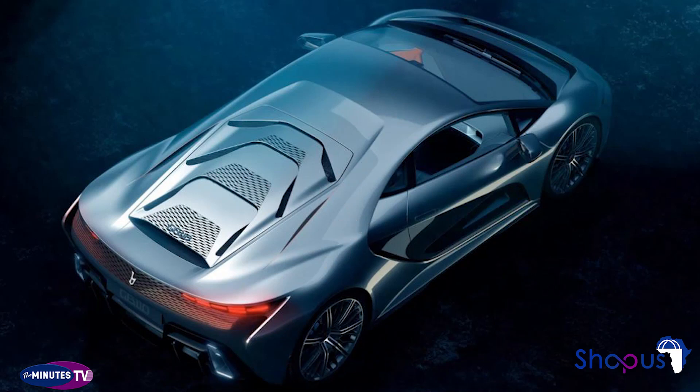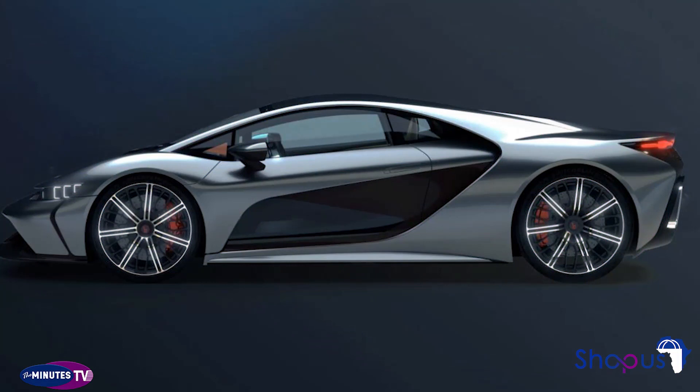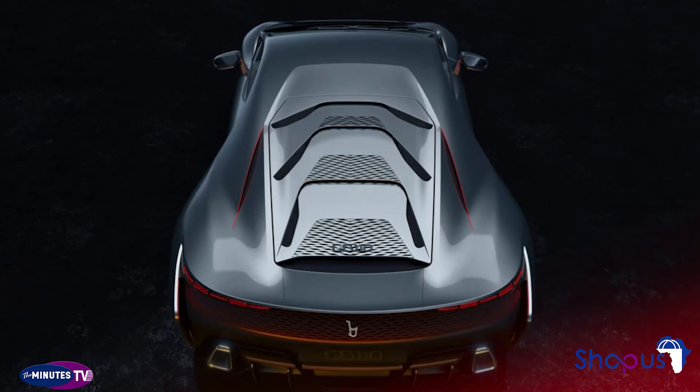Another high priority is ergonomics and comfort. Indeed, Bertone claims the GB110 is designed to be used every day. Still, you're unlikely to see one on your local high street, given the low production numbers and a price tag that's likely to be comfortably into seven figures.